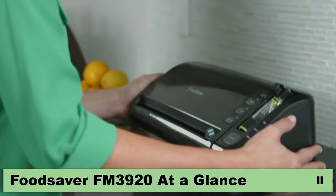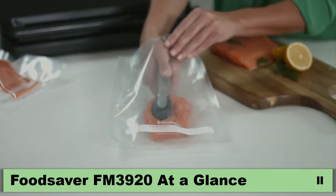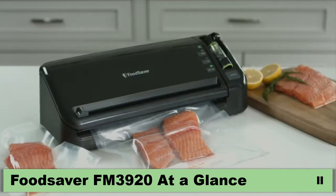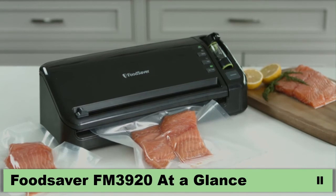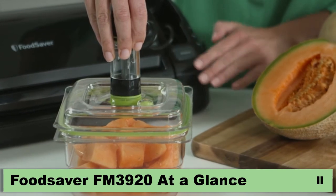The compact FoodSaver has an integrated bag cutter and convenient roll storage. The unique multi-layer FoodSaver bags and the powerful vacuum bar create a strong seal to prevent freezer burn and keep food tasting great, while the integrated handheld accessories seal zipper bags and fresh containers used in the fridge or